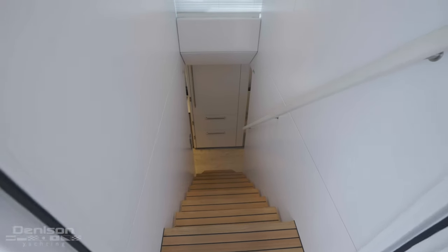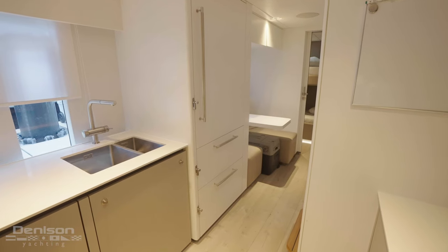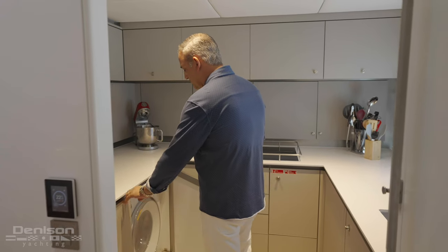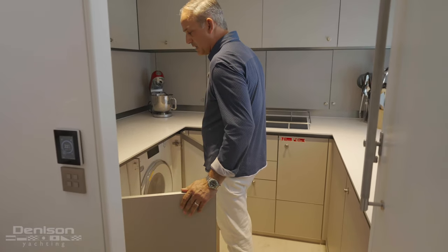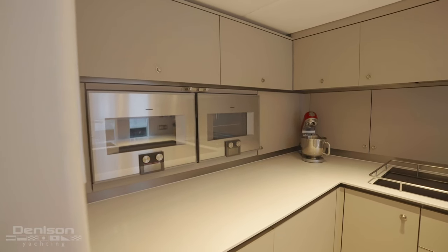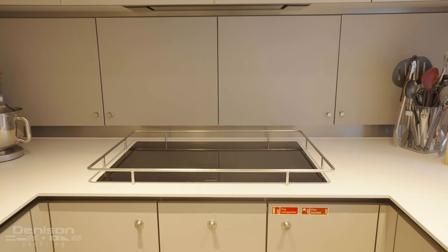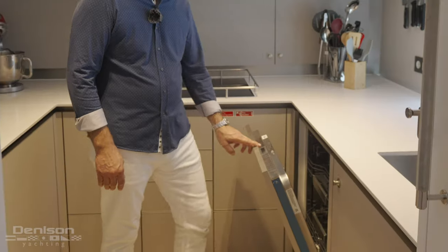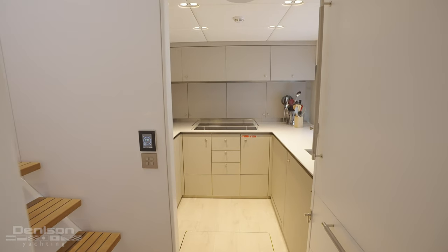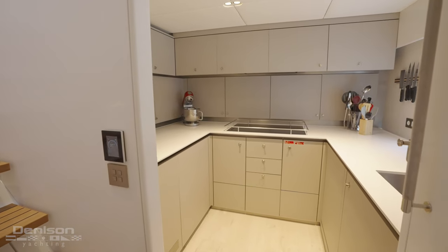Coming down to the galley area and crew space, you'll notice right in front of you is a large commercial refrigerator freezer package. Under the countertops you have your side-by-side washer dryers. Commercial appliances include a built-in Gaggenau oven, microwave convection, a Siemens induction cooktop, Gaggenau dishwasher — all high-end appliances. The chef has plenty of room to prepare food for your guests and enjoyment.